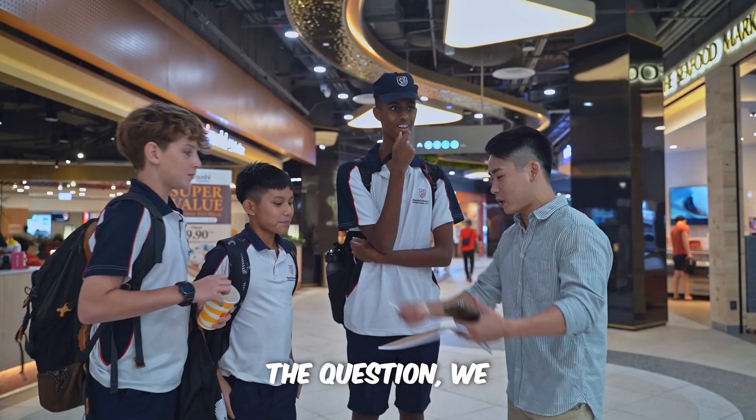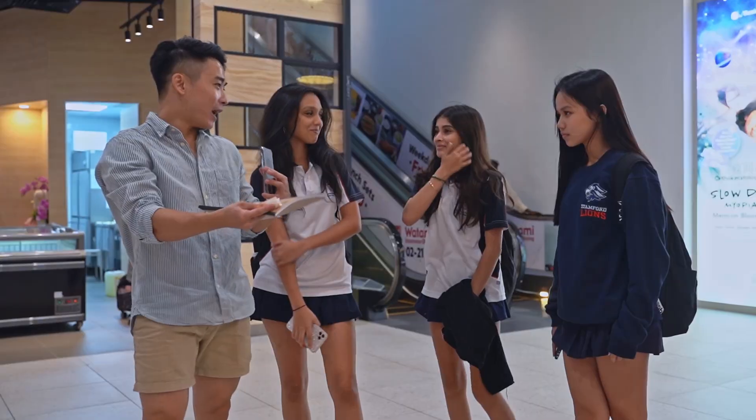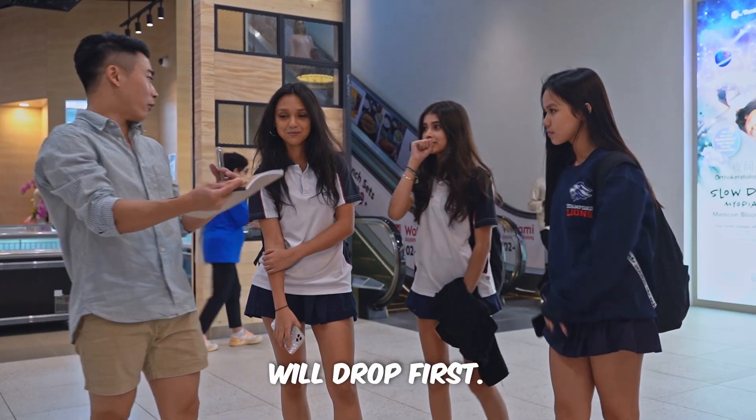There are two parts to the question. We have a $10 note and a Fuscat pad. I'm going to drop both of them at the same time, side by side. Your job is to predict which one will drop first.